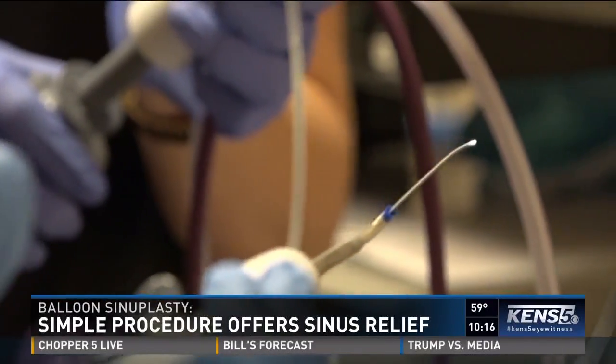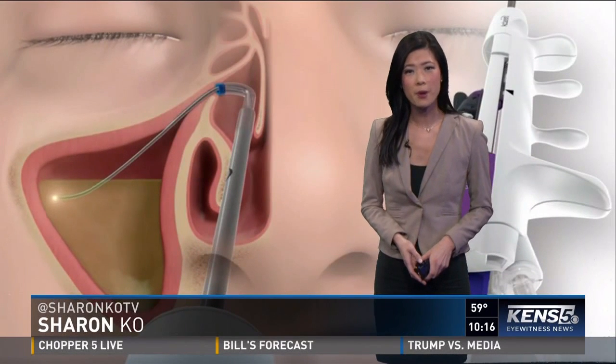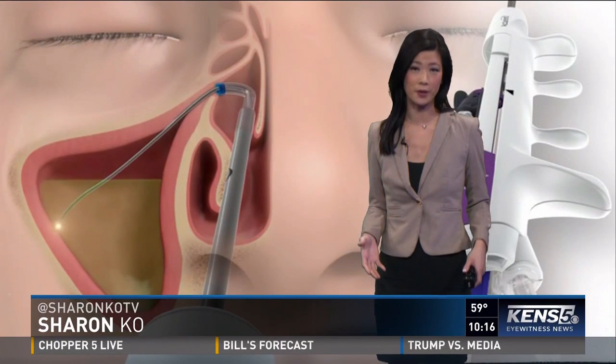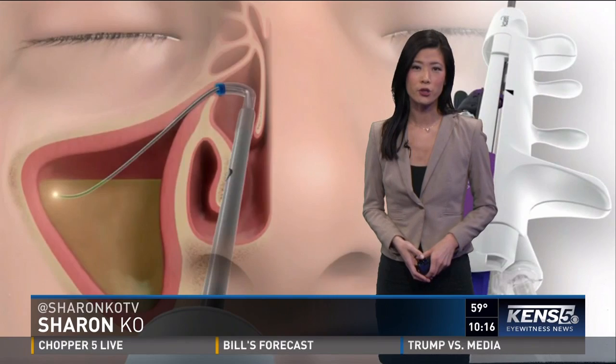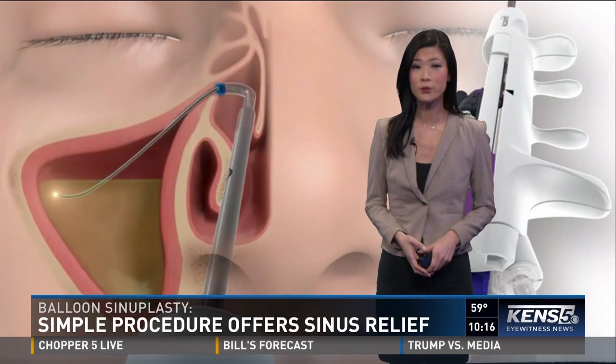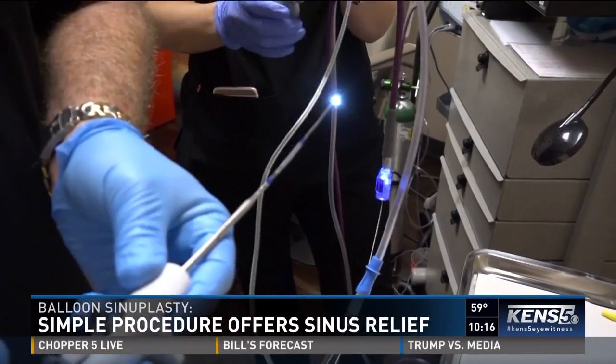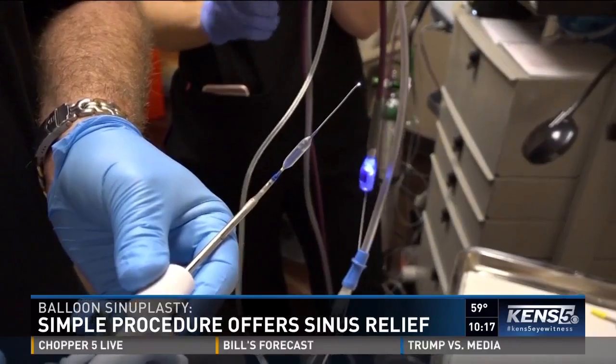You can move it up and back and do it all with your thumb. This is how the procedure works: a fiber optic wire goes into a patient's nose to find a natural opening. A light at the end of the wire shows the device is in the right spot. Once it's positioned correctly, the balloon is inflated, opening the blocked passageways. It literally moves and breaks the thin paper bones that make up that opening.